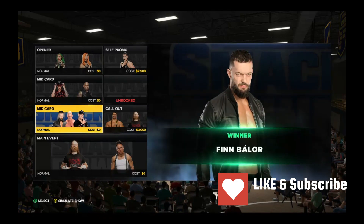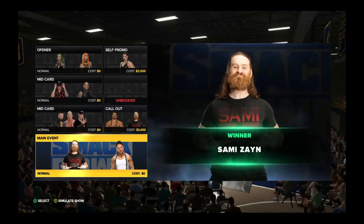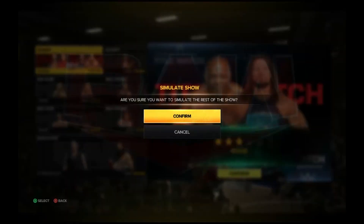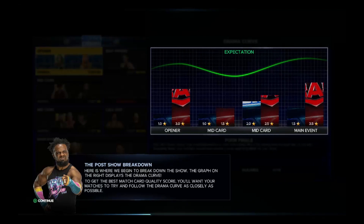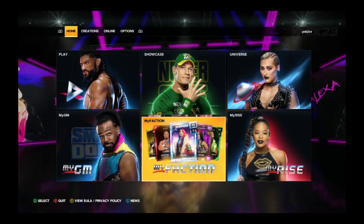The only real issue I had with this game — and this is not Steam Deck related — is the online modes. My Faction and the straight-up online mode both obviously require an online connection. This game requires you to create a 2K account before you can go online. I created mine, and the minute I tried to go online, whether My Faction or straight-up online, it would flat out say 'Cannot connect to 2K servers.'